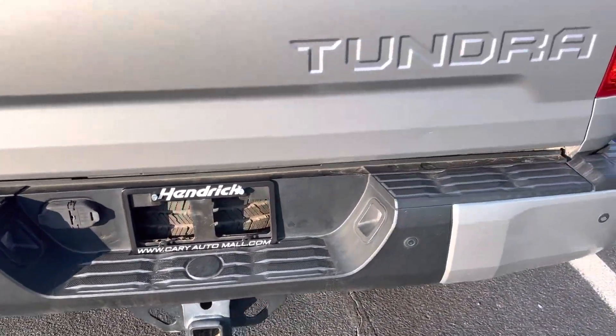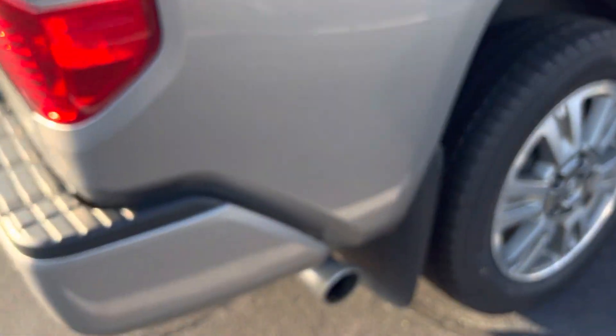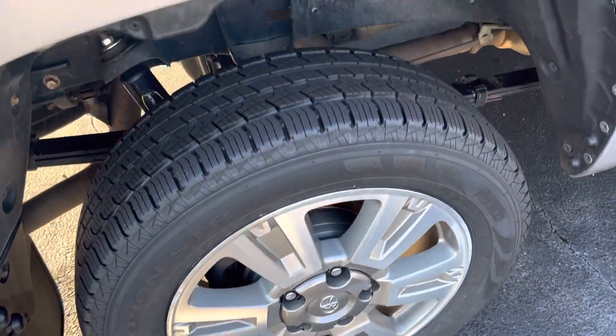You're all set up for towing. It is a 4x4 if you haven't seen that. You've got a chrome exhaust tip down there. The rear wheel on this side is again in good shape.